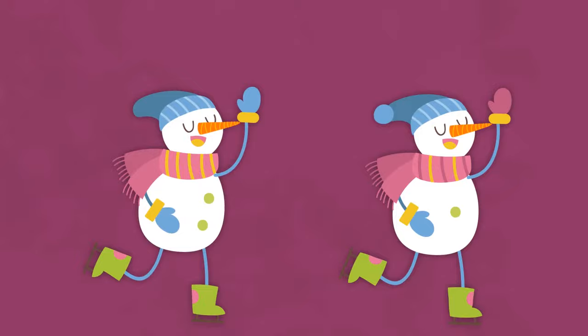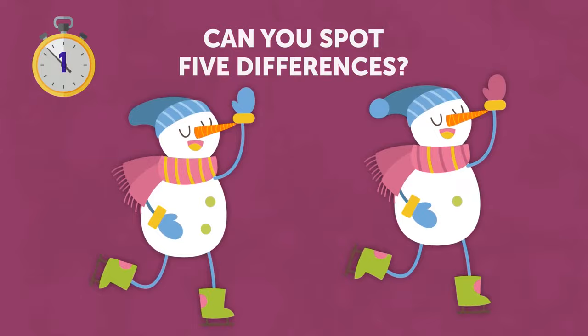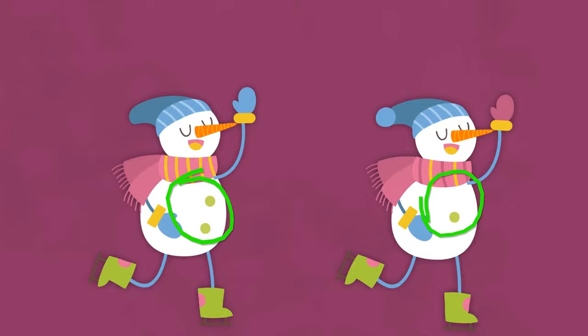Look at these pictures very attentively. Can you spot five differences? Their gloves are different, as well as their skates. The snowman on the left doesn't have a pom-pom on its hat. Their scarves have slightly different patterns. And finally, the snowman on the left has two buttons while the guy on the right only has one.